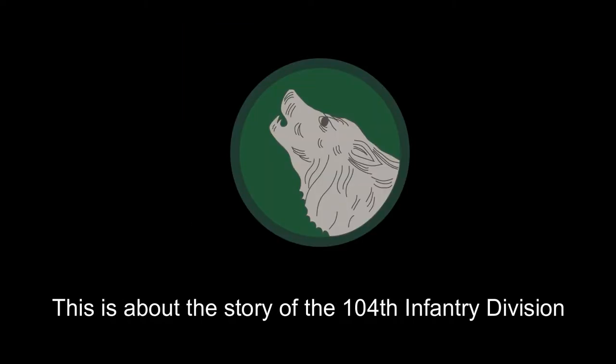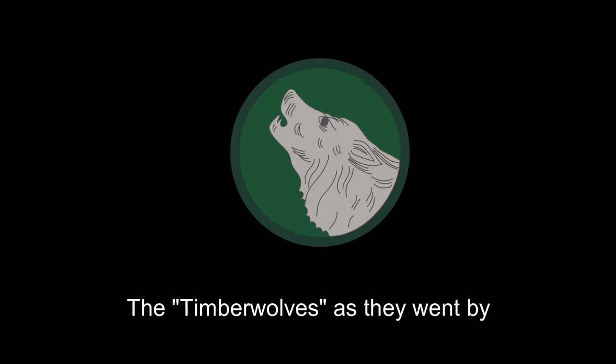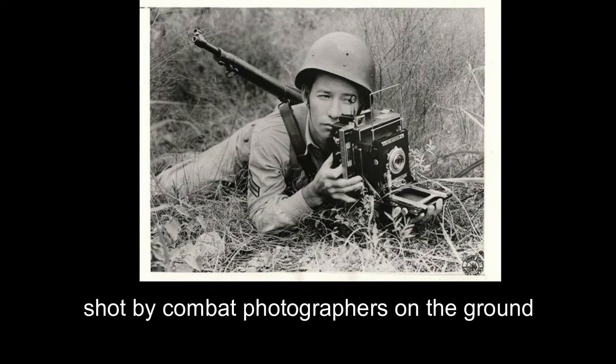This video, however, is not about them. This is a story about the 104th Infantry Division — the Timberwolves, as they went by. We hope to give you a little insight into what they did during the Second World War by showing you some of the original footage shot by combat photographers on the ground.